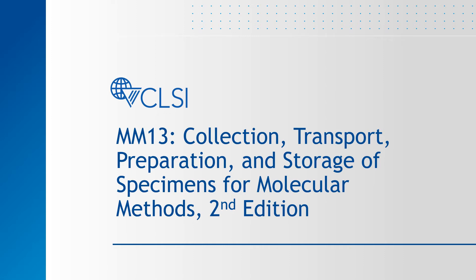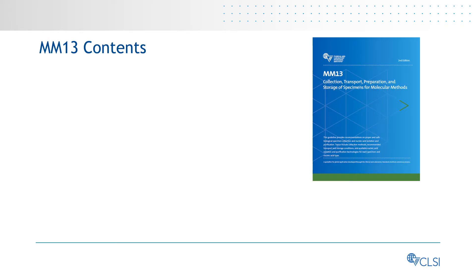Welcome to this short overview of CLSI MM13, Collection, Transport, Preparation, and Storage of Specimens for Molecular Methods, Second Edition. CLSI's Molecular Diagnostics Guidelines discuss the needs of molecular diagnostic testing laboratories and other laboratories that apply molecular methods to the study of nucleic acids in human samples or specimens.